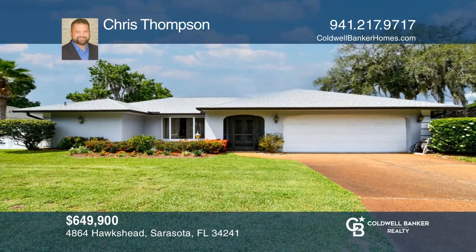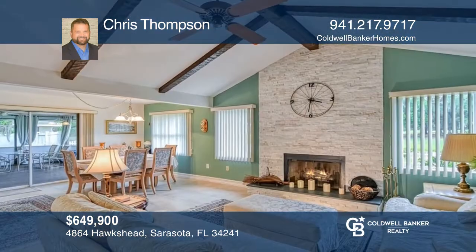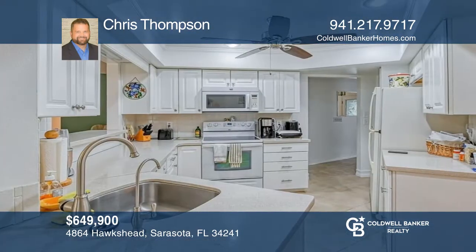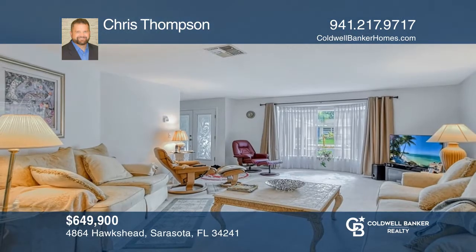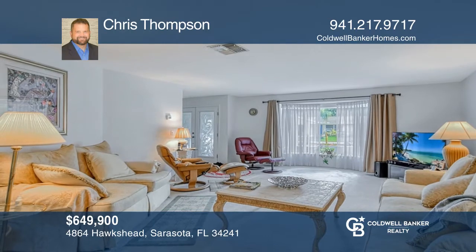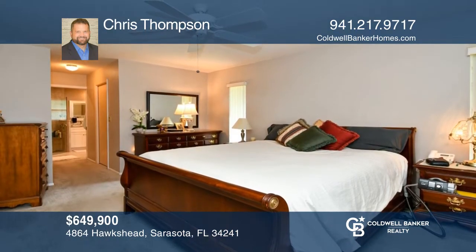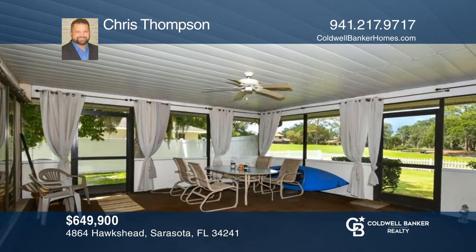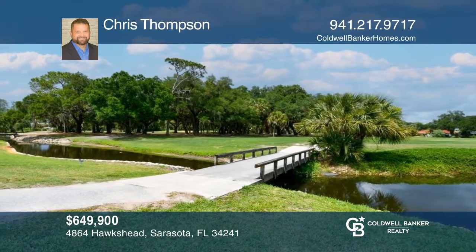This beautifully updated three-bedroom, two-bath, and two-car garage home is located in Bent Tree Village Gulf Community. Featuring tiled floors, spacious living areas, vaulted ceilings, and a screened-in lanai overlooking a beautiful golf course. The kitchen offers newer European cabinets, quartz counters, crown molding, and a breakfast bar. Recent upgrades include windows, exterior paint, water heater, roof, AC, and water softener. Don't miss out on this one! Buy your dream home today by calling Chris Thompson.